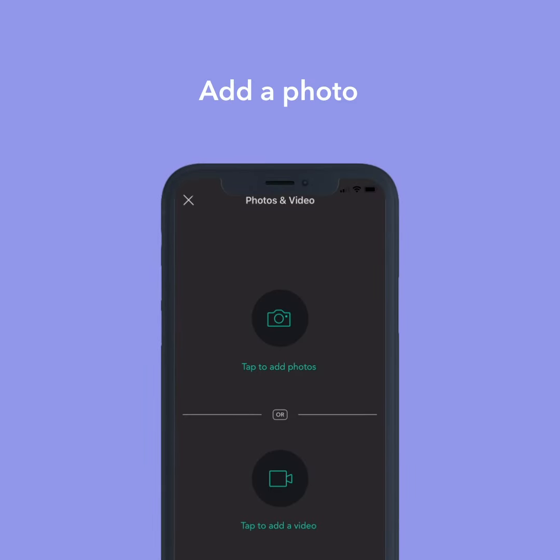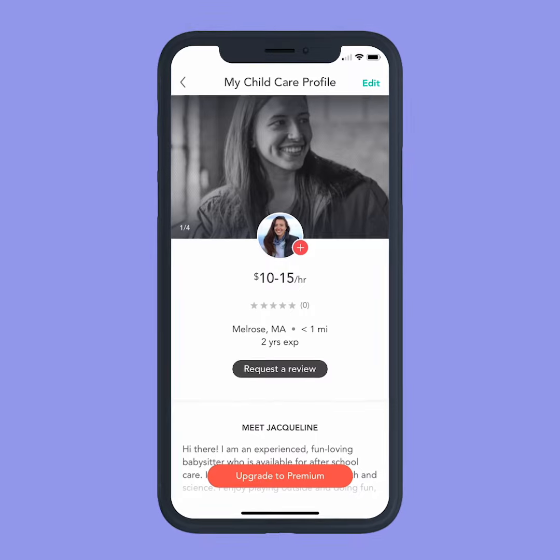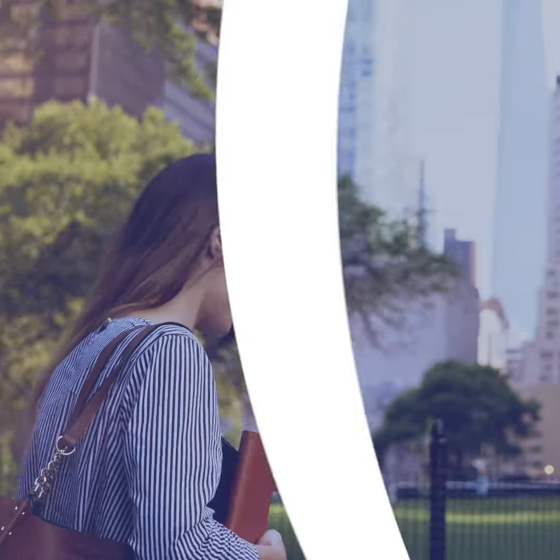And don't forget — caregivers with a photo are contacted by three times as many families. So don't wait. Update your profile to help land a great new job now. Best of luck!